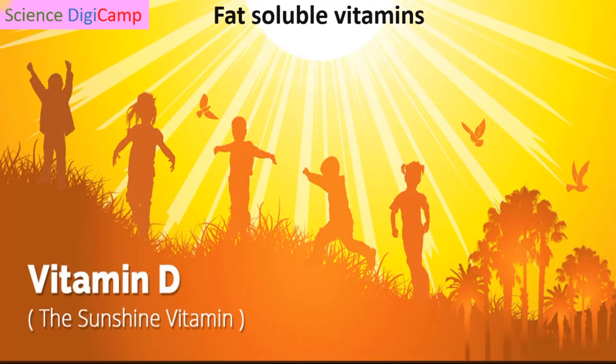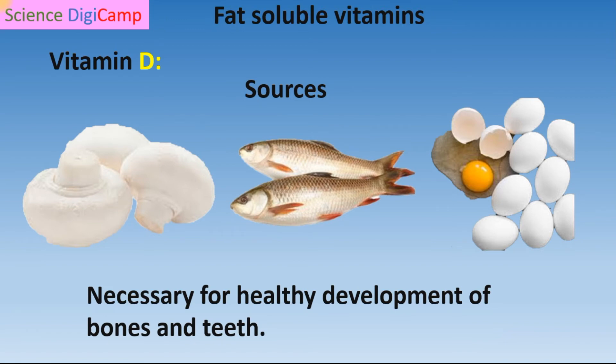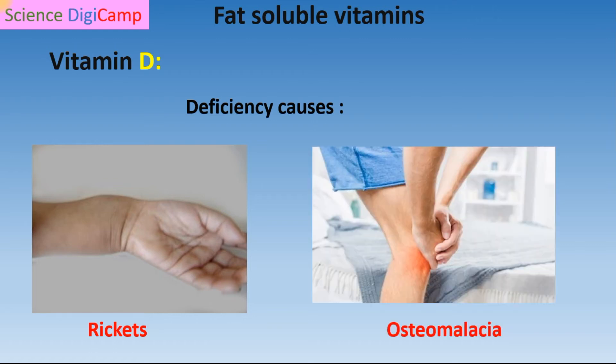The next fat-soluble vitamin is Vitamin D, also called the sunshine vitamin. This is because our skin prepares Vitamin D with the help of sunlight. Other sources are mushrooms, fish, and eggs. Vitamin D is responsible for healthy development of bones and teeth. Its deficiency results in rickets in children, which is characterized by softening of bones. The same condition in adults is called osteomalacia. To avoid these conditions, we must expose ourselves to sunlight.